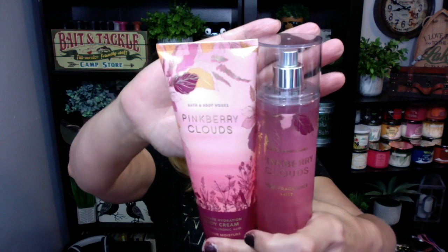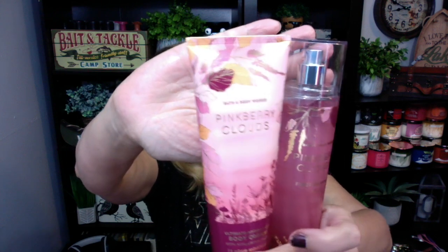The packaging is absolutely gorgeous — I love it. It's like a pink fall, with pink leaves all over the trees. It's absolutely wonderful. So that's what I think about Pinkberry Clouds. It's absolutely wonderful. I think this will definitely be one of my favorite fall scents. If you've tried it, let me know what you think. I will be back later — I've got one more video for you guys tonight. Bye-bye!